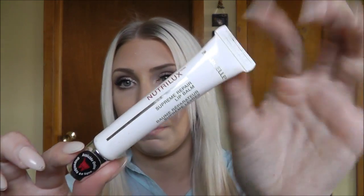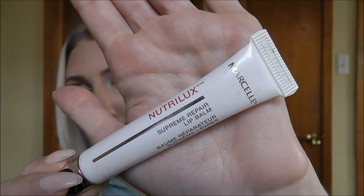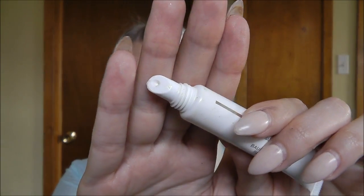The next are lip products. I've been into summery light pink lips or nude lips, like I'm wearing now. With colors like that you have to make sure you exfoliate a lot so it doesn't show any dry skin. I've been using this really nice lip balm by Marcel — it's the Neutral Luxe Supreme Repair Lip Balm. I've been putting this on at nighttime before bed and then the morning after I shower. I really like this lip balm.